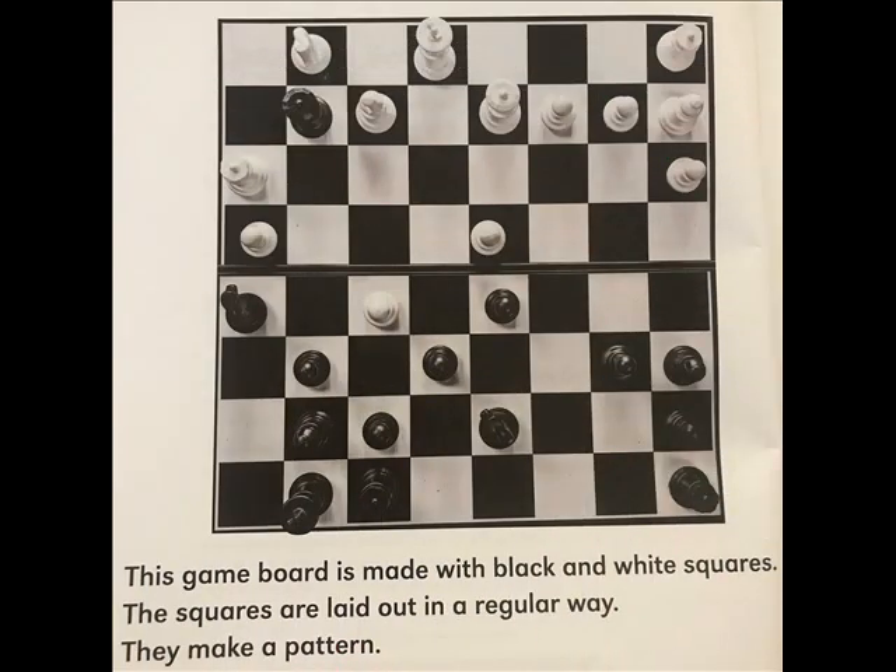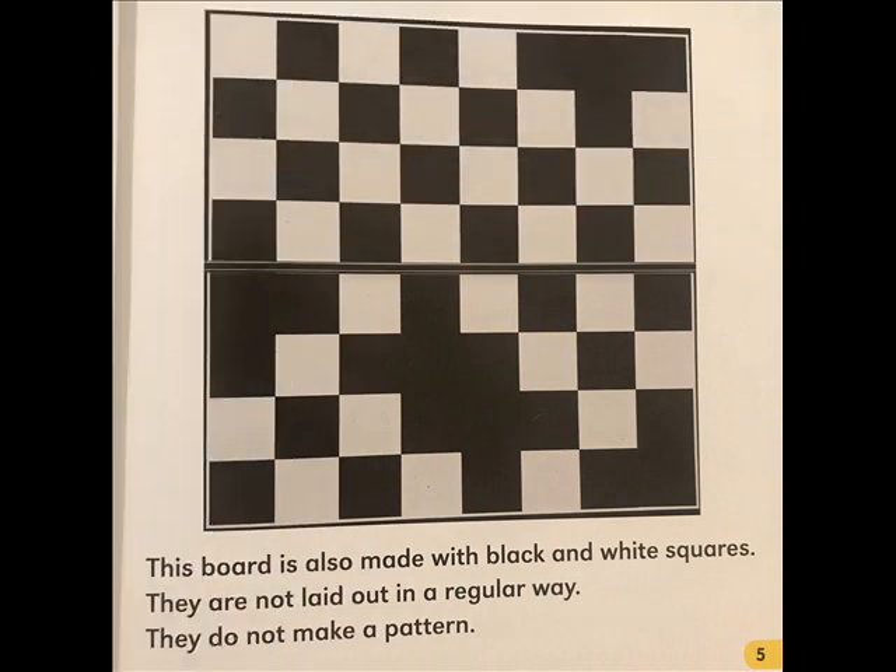This game board is made with black and white squares. The squares are laid out in a regular way — they make a pattern. This board is also made with black and white squares, but they are not laid out in a regular way. They do not make a pattern.